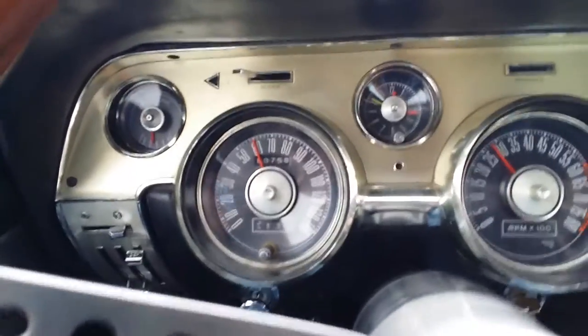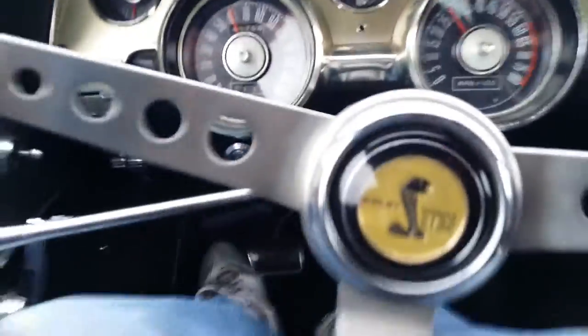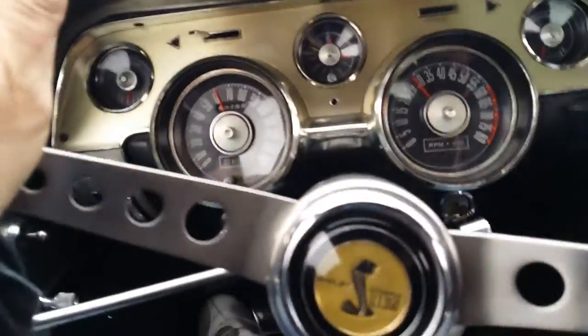A little bit of heat action. Clock isn't working — can't blame that one, I guess. The horn appears to be inoperative, but the turn signals and headlights are functioning, tail lights are functioning.